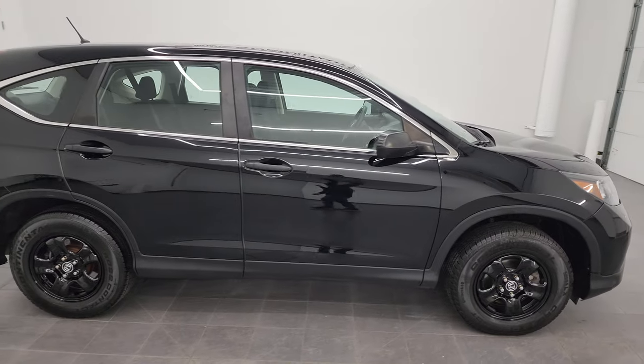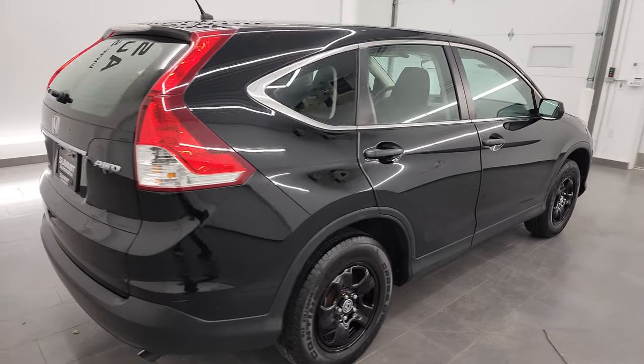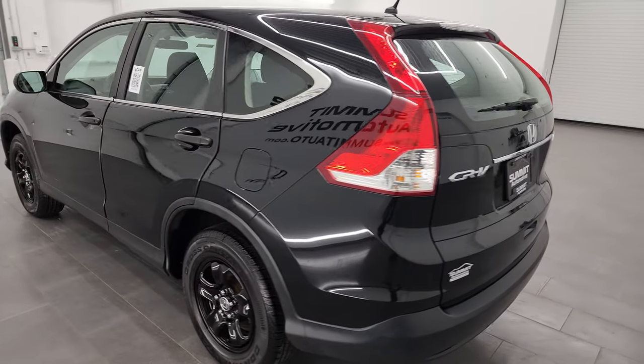Hey, this is Brett and this 2013 Honda CR-V LX is stock number 13521Z. I am here at Summit Automotive in Fond du Lac, Wisconsin, your new and used SUV headquarters.